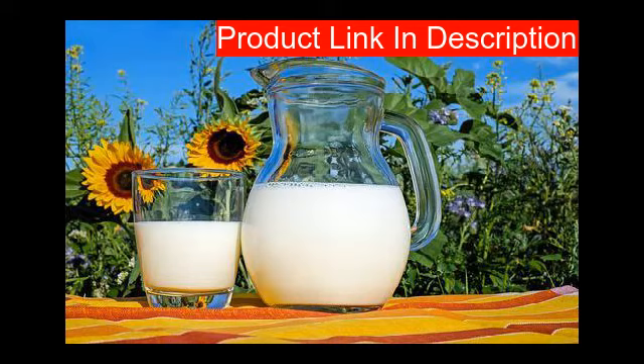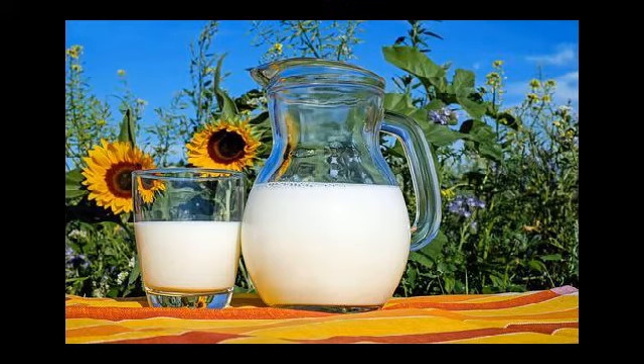The 700ml protein shaker is manufactured from a semi-translucent, BPA and phthalate-free plastic, available in black, blue, yellow, or pink. It features a leak-proof screw top lid with a click cap to create a secure seal. A wire blending ball is included to break down and stir powdered supplements, ensuring drinks and meal replacements are smooth.